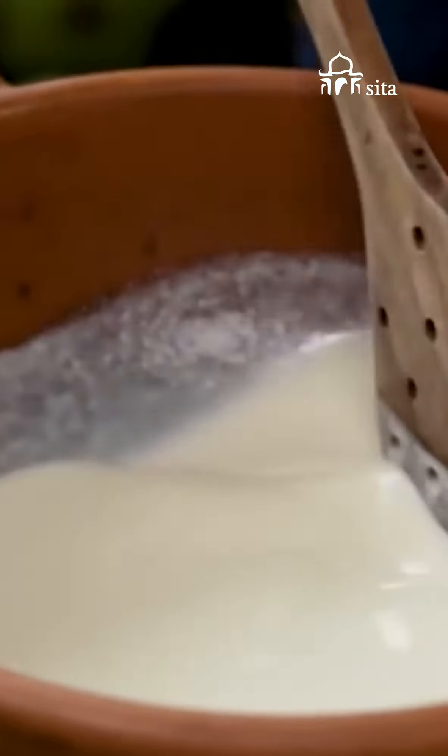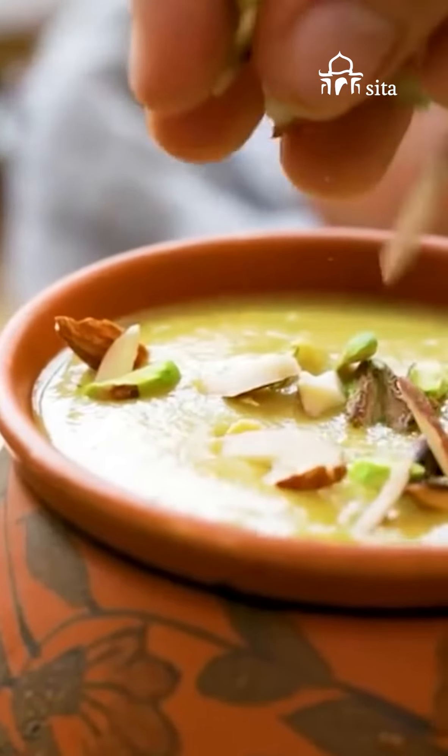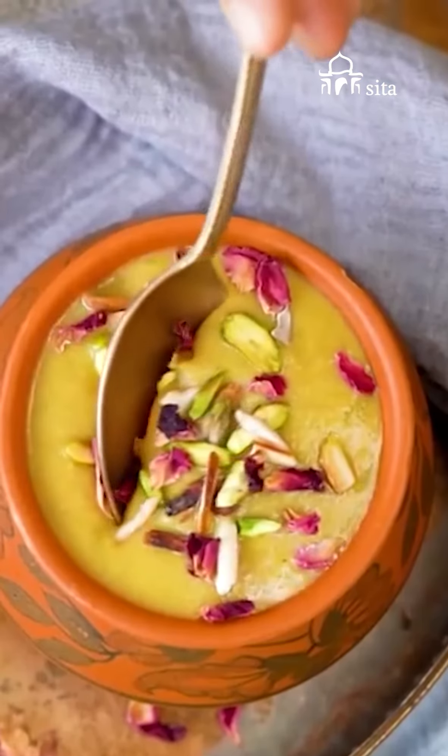Shakkarkand Rabri: Given the copious amounts of milk, sweet potato, saffron and cardamom that go into this, sweet potato rabri offers tremendous nutritious value.